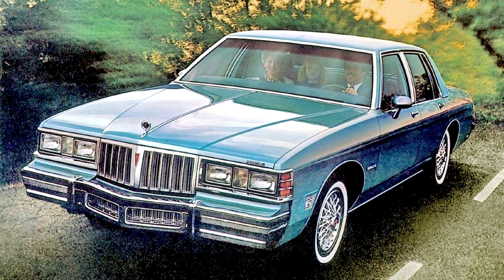Pontiac Catalina 1977-81. In 1977, Pontiac and other GM divisions downsized their full-sized cars in an effort to lighten weight and improve gas mileage.